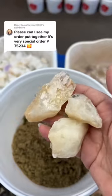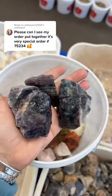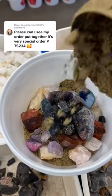More Confetti Sand — layer it in. Heat Treated Amethyst. A sprinkle of Raw Amethyst. Rose Quartz. Carnelian. Rainbow Fluorite. Black Tourmaline. An Agate Slice and Mini Agate Geo dyed for color.